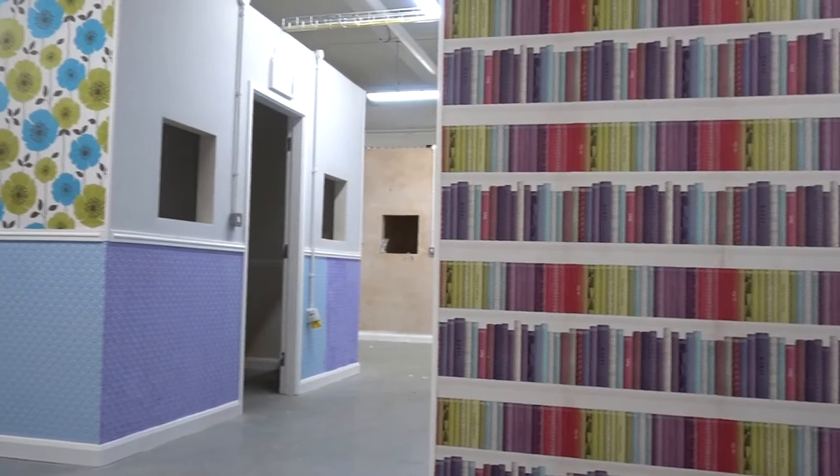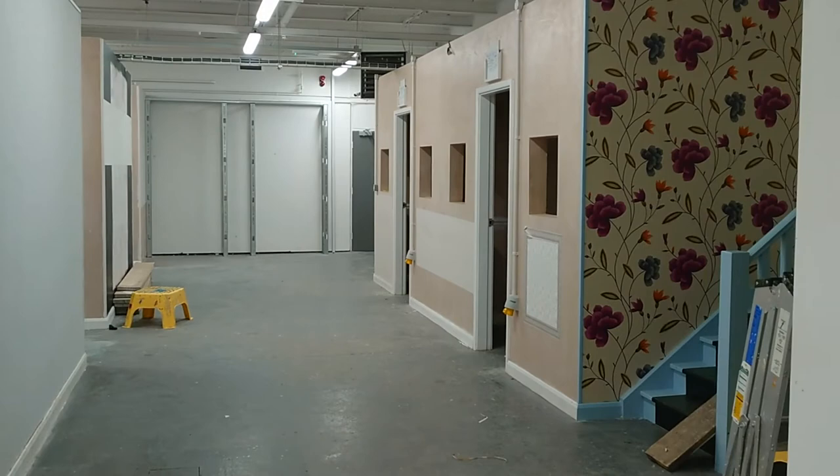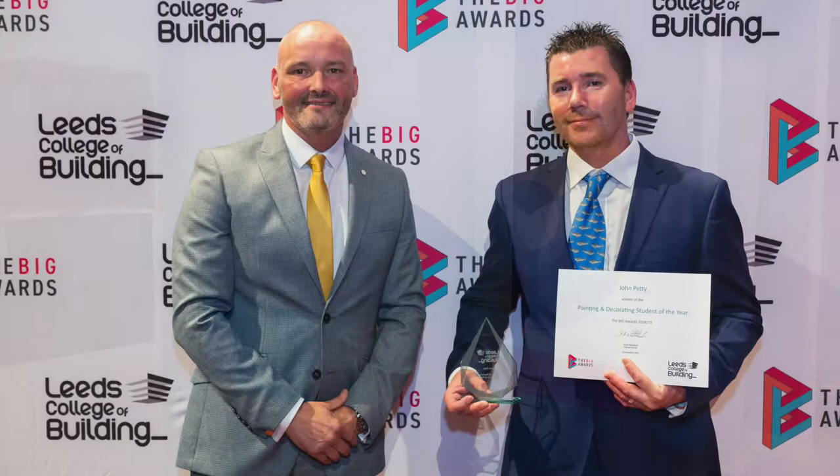Adult courses run on a roll on roll off basis throughout the year. Adult courses start with a nine week award where you learn the basics of decorating. After completing the adult award, adult students can go on to a level one diploma, where they will learn all about colour design, wallpapering and preparation.